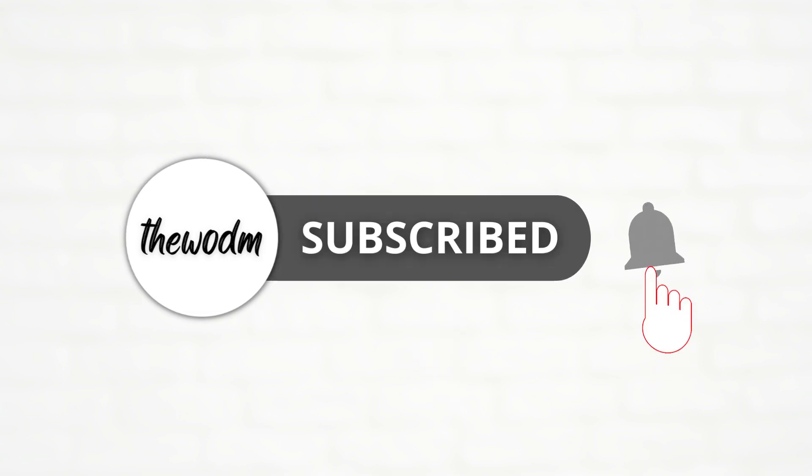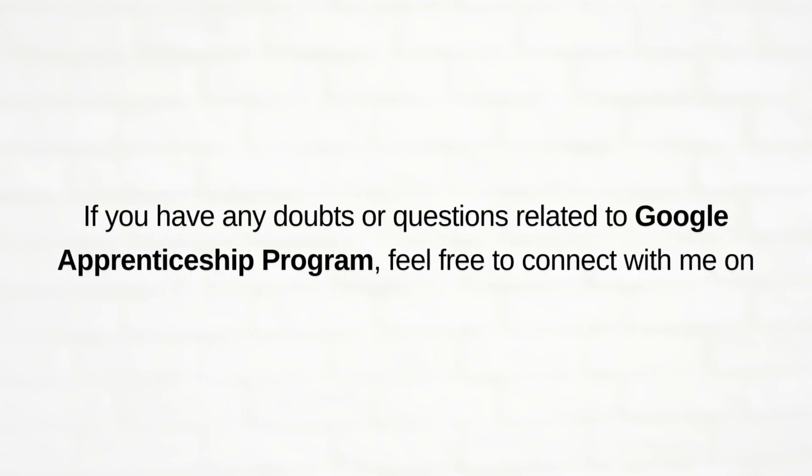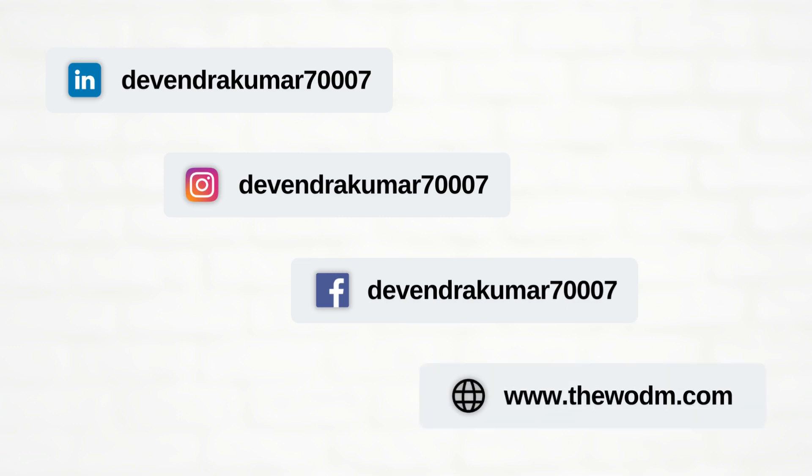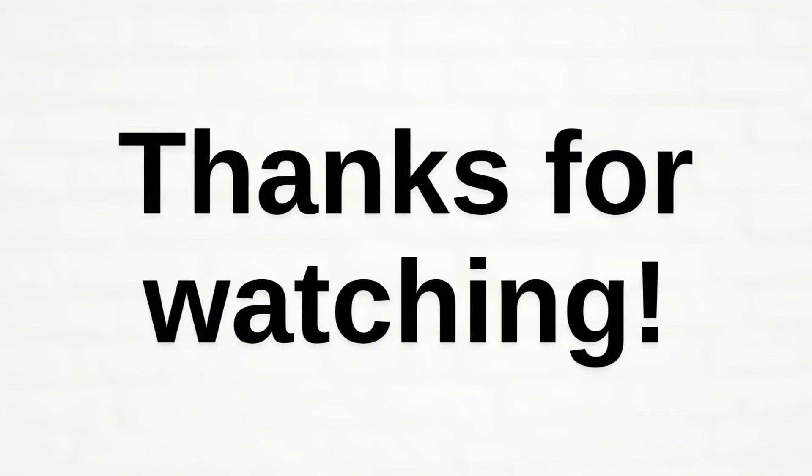Don't forget to subscribe to the channel for upcoming videos. If you have any doubts or questions related to the Google Apprenticeship program, feel free to connect with me on LinkedIn, Instagram, or Facebook. You can also check my blog at www.thehornu.com or put your queries in the comment section below. Thanks for watching.